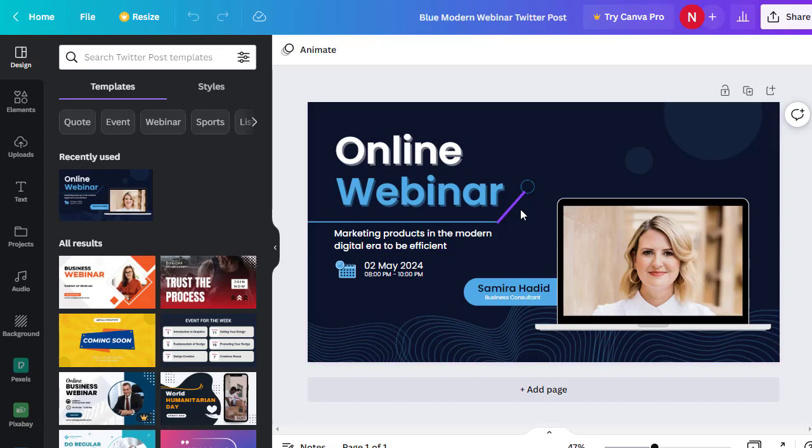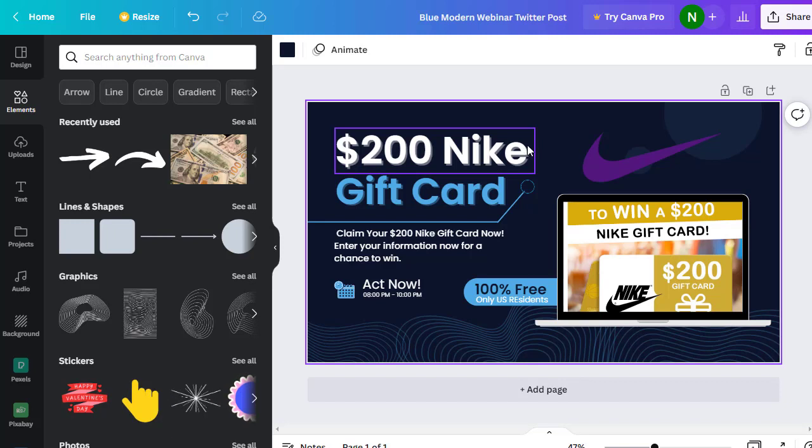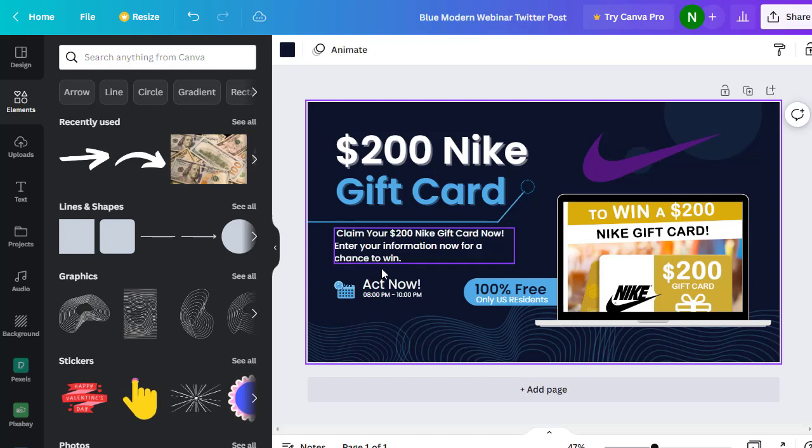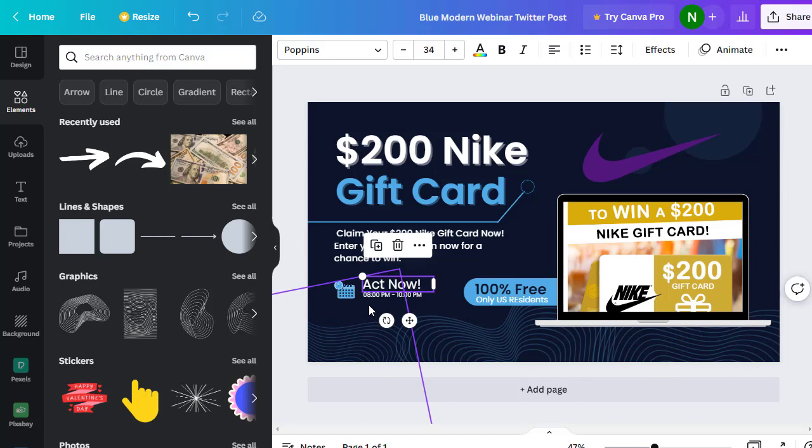Once in the editor, change the text to your own content. To keep this video shorter, I'll design it quickly. I added '$200 Nike Gift Card' at the top, then wrote 'Claim your $200 Nike Gift Card now — enter your information for a chance to win.' I copied all of this from the main CPA Grip offer page and added urgency text like 'Act Now' with a timer.